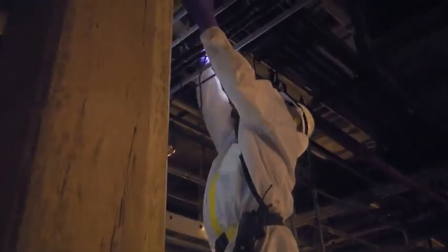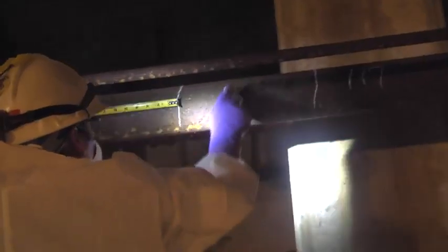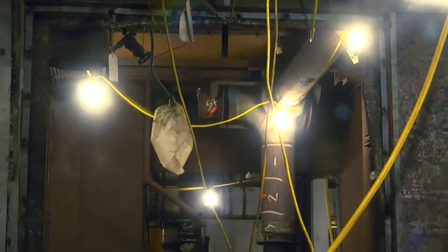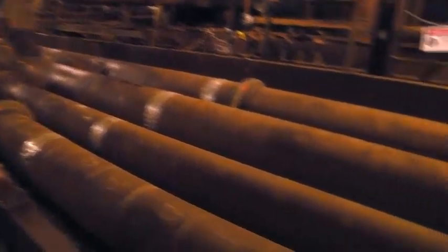We look at the equipment and identify the process systems and non-process systems. We mark foot by foot each of the pipes. Each component has a unique identifier. So in effect, we're producing an inventory of all the piping and components of all the processed gas systems.